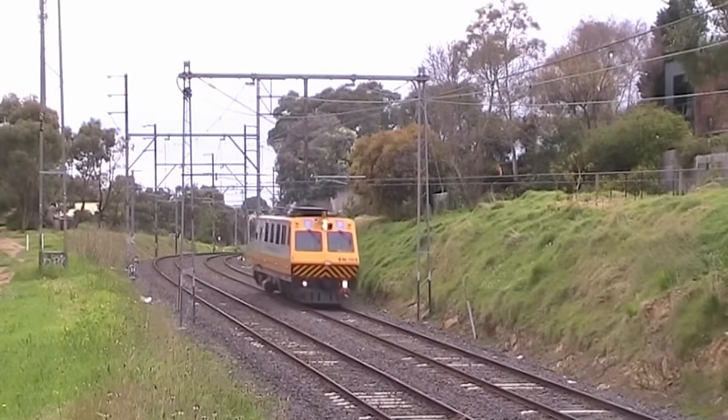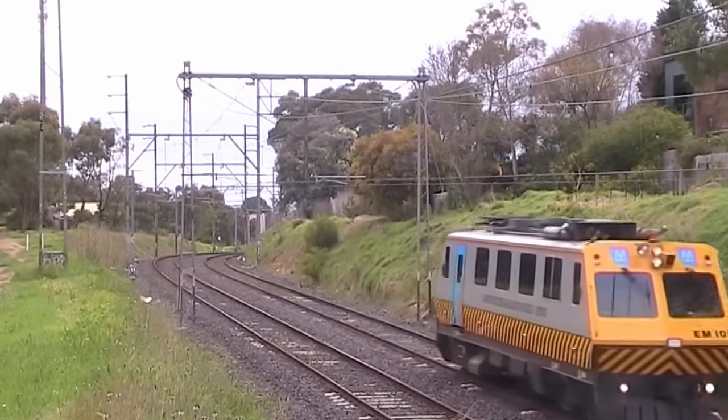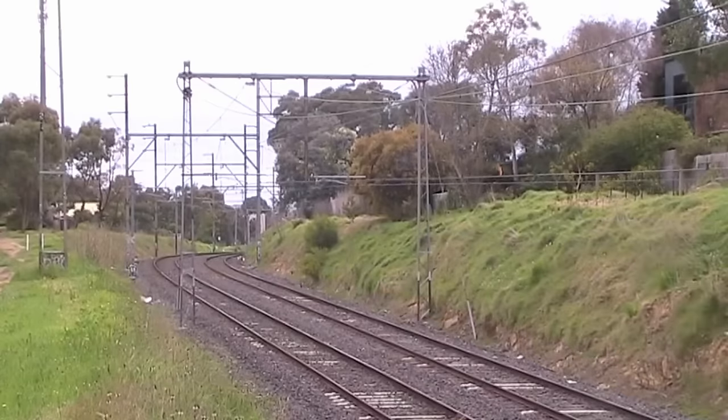However, the need to measure overhead wire geometry hadn't gone away, and in 2010, after a series of rather public overhead wire faults, Metro commissioned a new vehicle for this job.